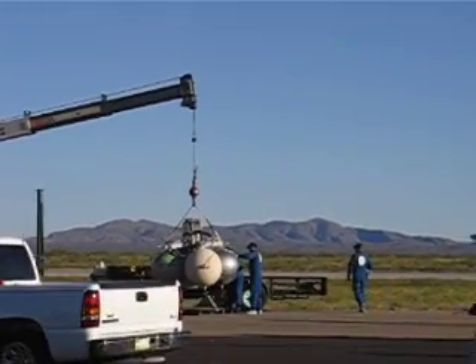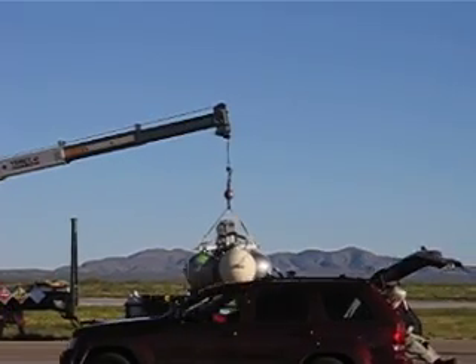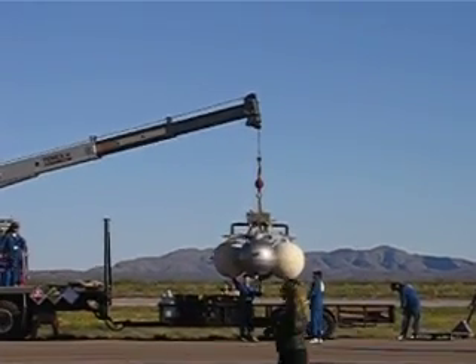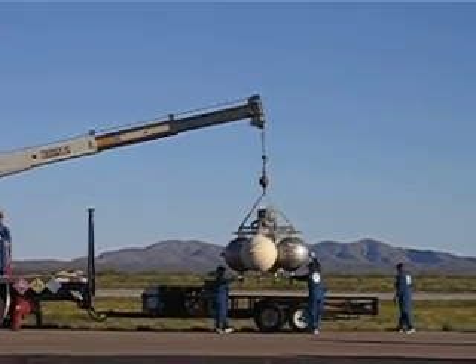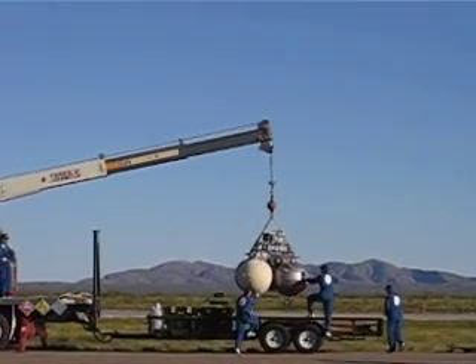Just two days ago, on Thursday, they had to do a demonstration flight for the FAA. NASA does not have authority in this realm to regulate this kind of flight — the FAA does. So the FAA had to see, at one more check, that they were safe for untethered flights. The first time they ever did an untethered flight on these vehicles was just this past Thursday, in front of the FAA observers.